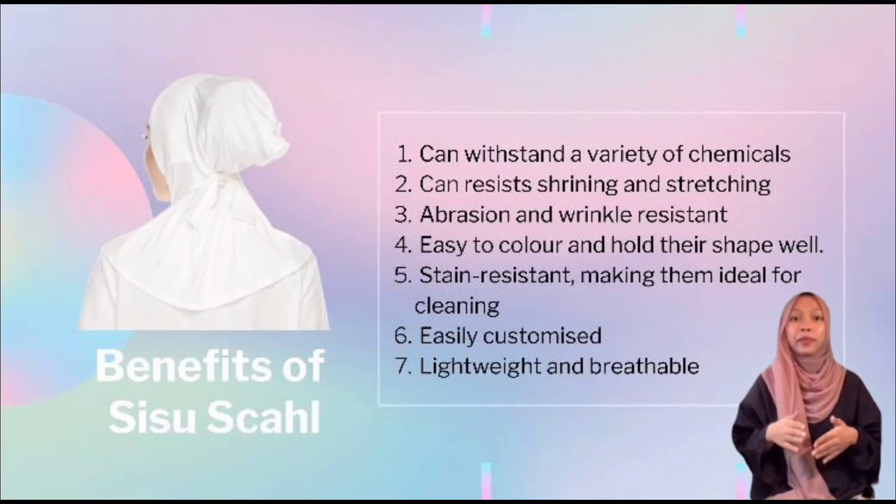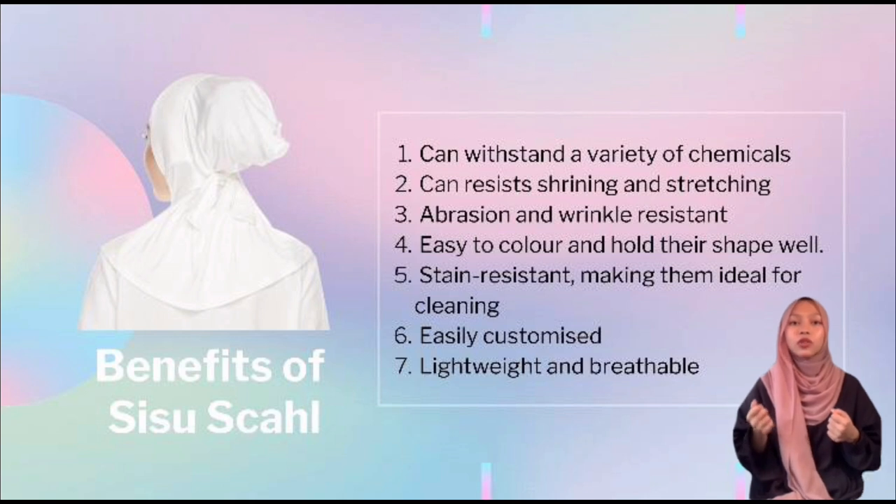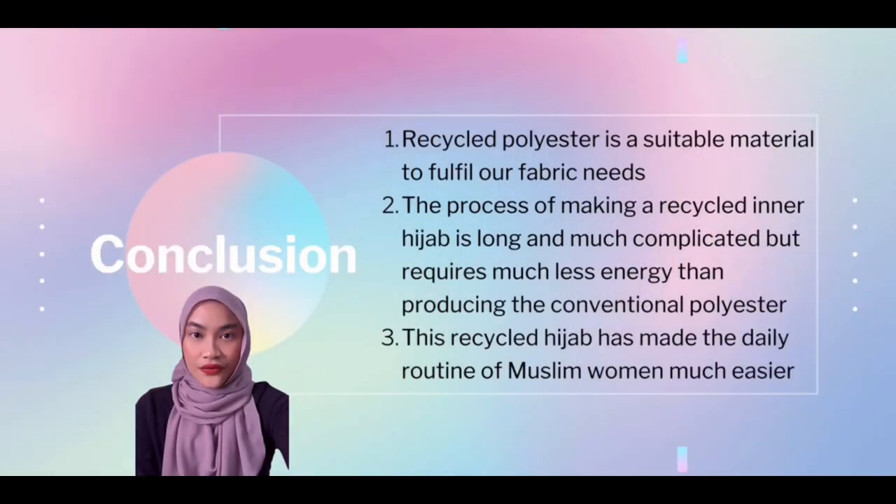As one of the purposes of making Sisu Shal is to protect the environment from pollution, the benefits of Sisu Shal include being lightweight and breathable. Our inner hijab can resist shrinking and stretching better, making it long-lasting for our consumers. It is also wrinkle-resistant and easy to maintain. Sisu Shal is also stain-resistant, making it ideal for cleaning. The material can withstand a variety of chemicals, is easily customized, and holds its shape well.